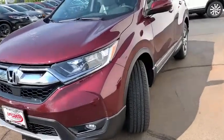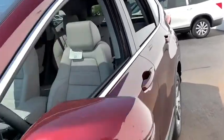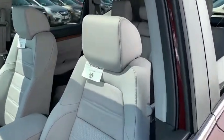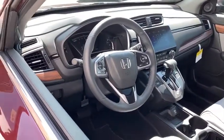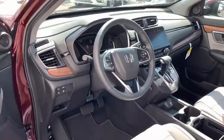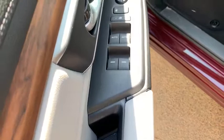Here are some of this vehicle's great options: backup camera, leather-wrapped steering wheel, electronic stability control, fog lights, trip computer, compass, outside temperature gauge, leather seats, engine immobilizer, body-colored door handles, tinted glass, leather shift knob, and low tire pressure warning.